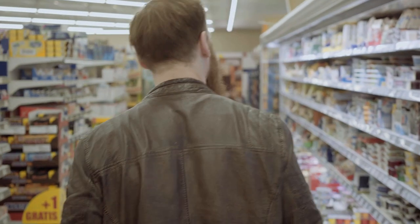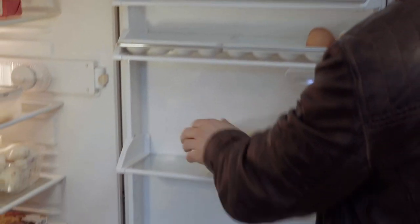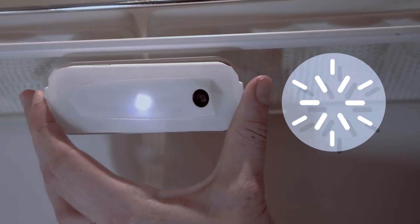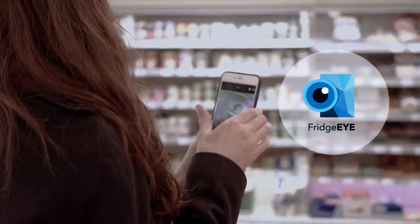Are you aware that our shopping habits have a direct impact on our environment? What if you could help save the planet by reducing food waste in your fridge and also save cost on your grocery bills? Introducing FridgeEye, a smart refrigerator camera for every fridge.